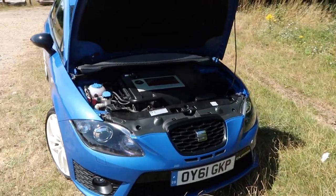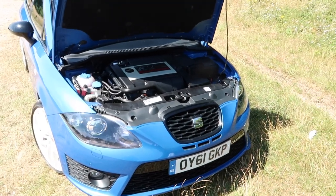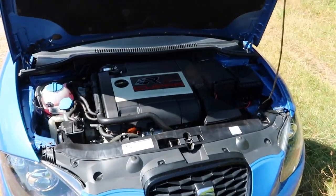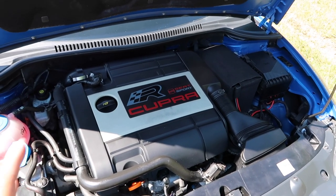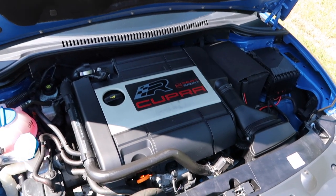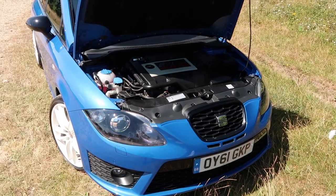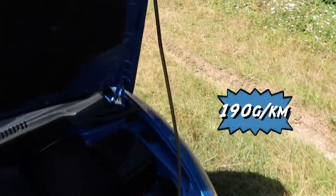Bear in mind that figure uses the old NEDC method of testing which is now defunct, as it wasn't overly realistic or true to real-world conditions. So although 34.9 mpg is quoted, in reality it's probably not achievable. On my drive up here I got low 30s but that was mostly faster roads; when I've driven this car hard you're looking more like low 20s to be realistic. When it comes to CO2 emissions, this emits 190 grams per kilometre.